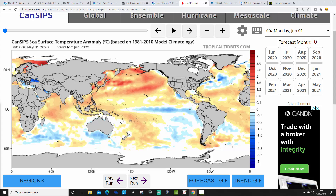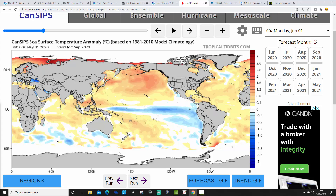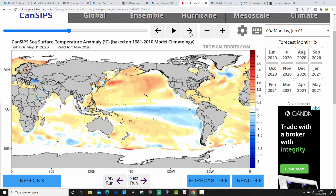CanSIPS, also from tropicaltibbits.com, is showing a weak La Niña signal in the Pacific Ocean for June. As we go through the rest of the summer that La Niña signal does strengthen a little bit - probably still quite a weak La Niña overall, but by the time we get through to September it will be a definitive La Niña event. I think mainly weak, possibly going down to moderate - so borderline weak to moderate. But it is definitely a La Niña signature that CanSIPS is going for.